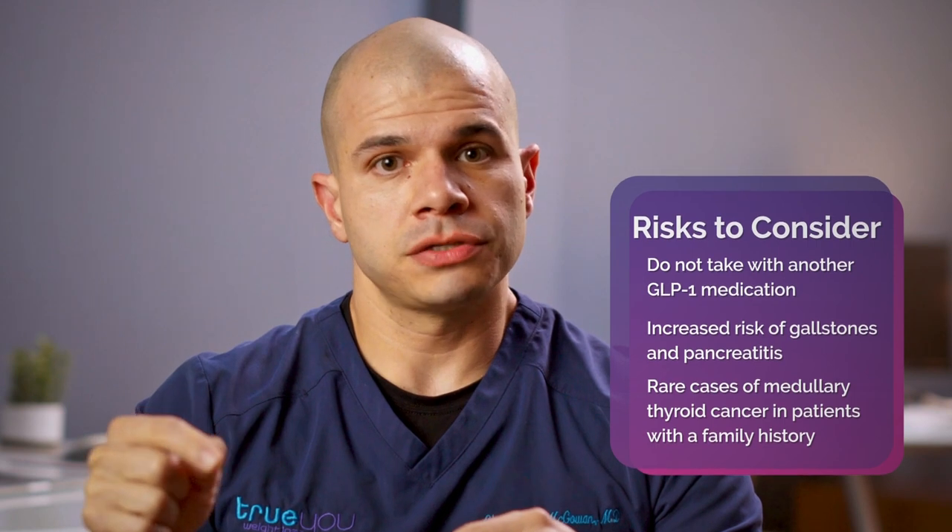I do counsel patients that there's a warning of medullary thyroid cancer seen in rodents. In general, if you have a family history of this rare type of medullary thyroid cancer, then you should avoid this medication.